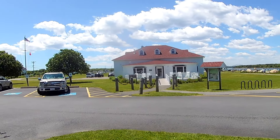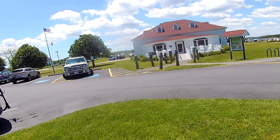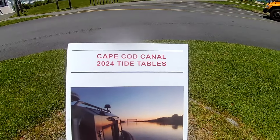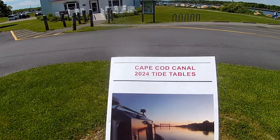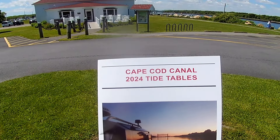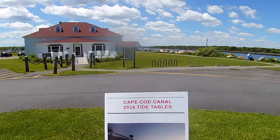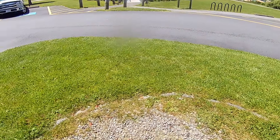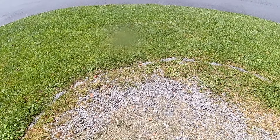This is run by the Army Corps of Engineers and there are two most valuable things you want to get here that are free. The first thing — just go to the front desk — is called the Cape Cod Canal Tide Table Chart. If you're serious about fishing the canal, this is the bible. It gives you the tides for the whole season, showing full moons, new moons, and when to fish. Serious fishermen study this all winter long.